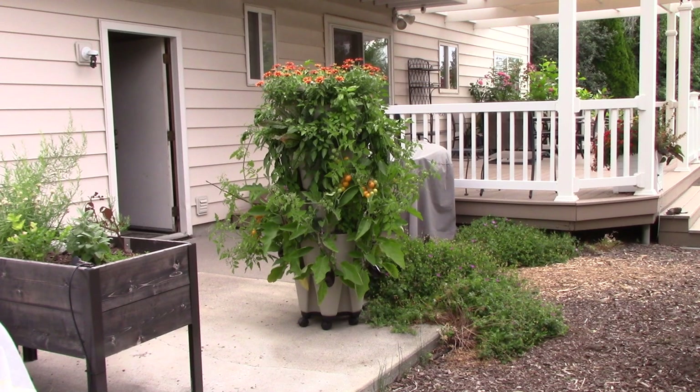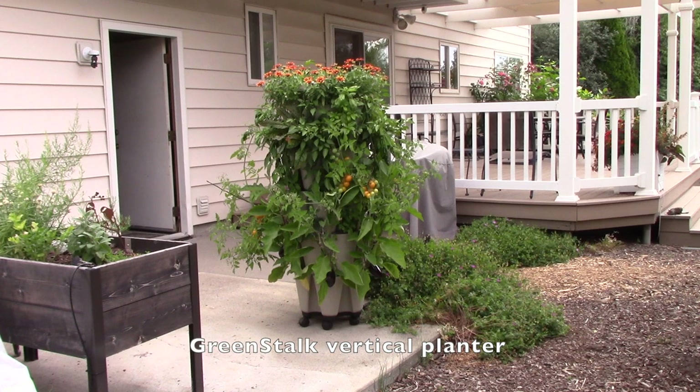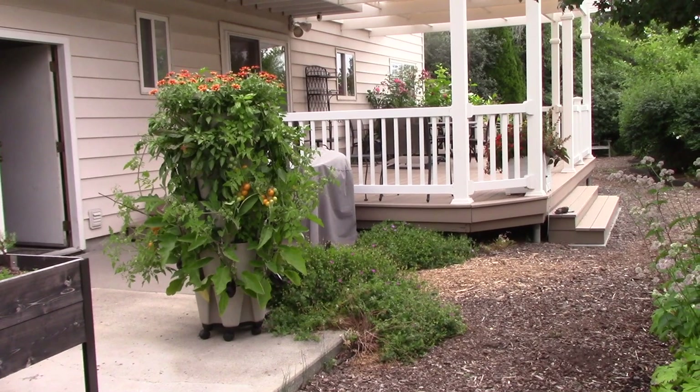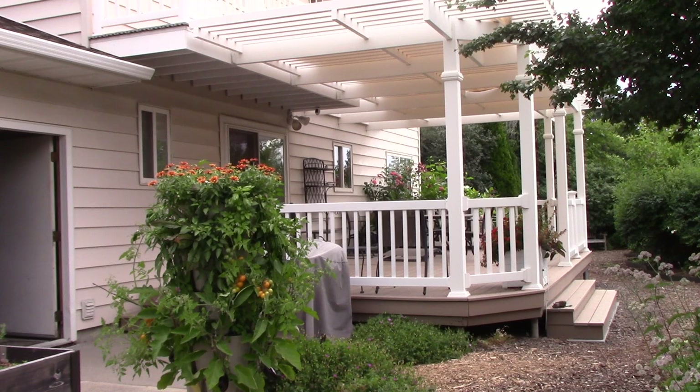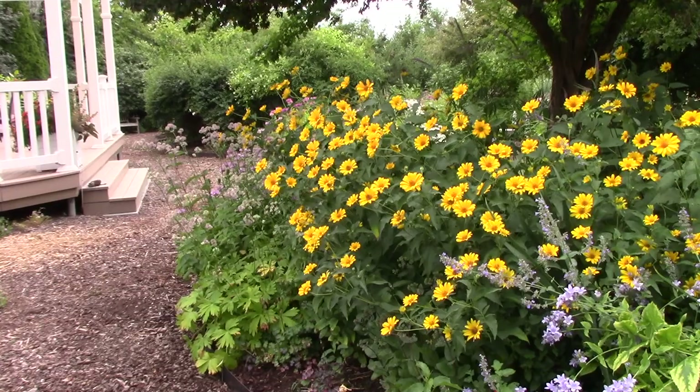We have a small patio where I've got an elevated raised bed on the left that has herbs in it. You can also see where I have the Green Stalk vertical garden — and yes, those are ripe cherry tomatoes on there, yahoo! And then of course we have a wonderful deck that we had built a few years ago, which is a great place to have dinner or breakfast or lunch on a nice day.